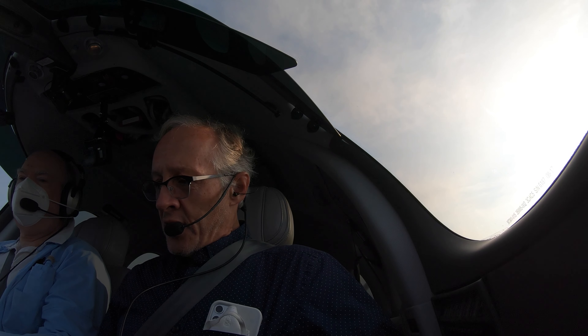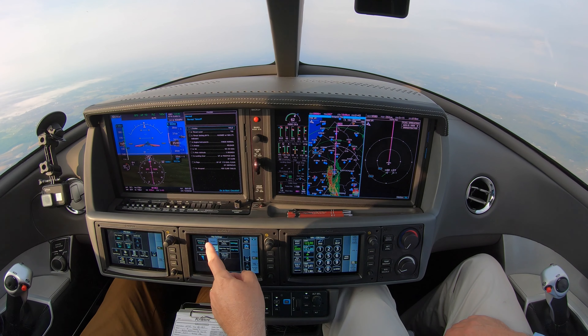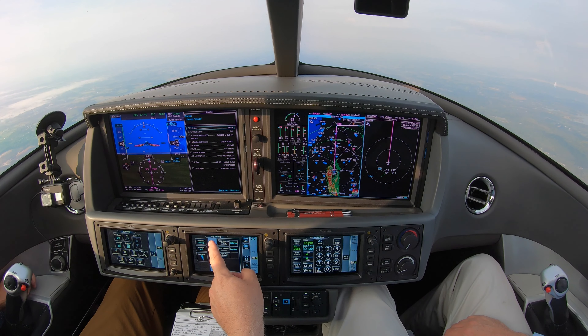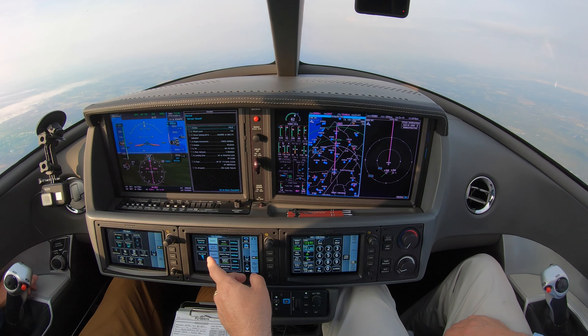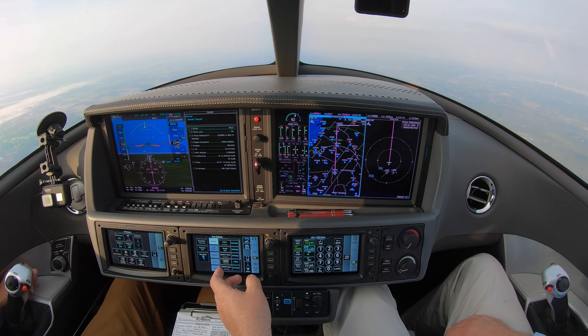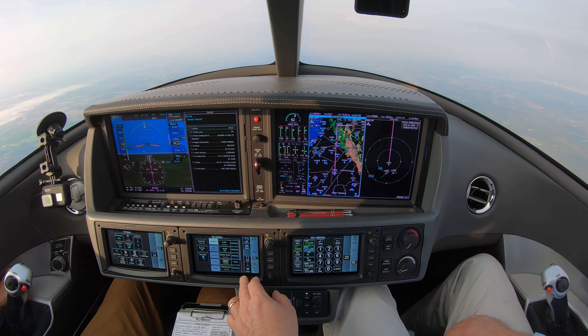Alright, so we're climbing to 6,000 here, 160 knots, direct HEZ, which is 439 nautical miles. And we are kind of in haze here. I can see some fog down there.